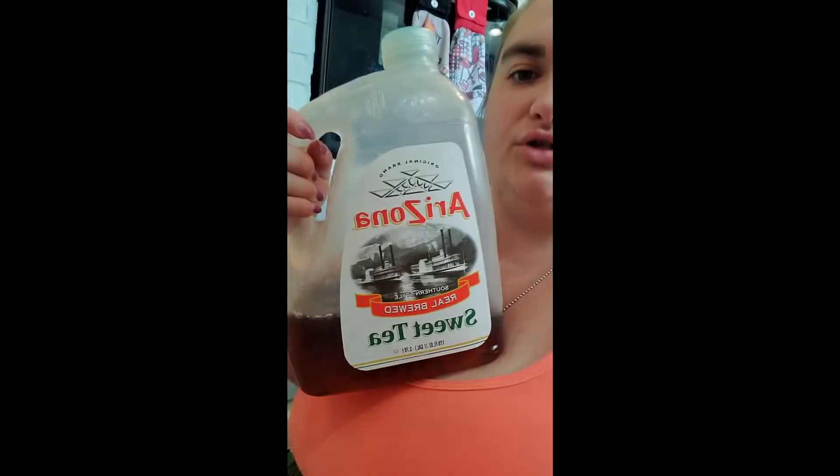We also have Arizona sweet tea — not better than McDonald's, which is the best sweet tea ever, but it's my second favorite. We have a pitcher that's almost gone of Kool-Aid, and I believe this flavor is cherry. And chocolate milk for me — I've been on a crazy chocolate milk kick and feel like I have to have it every day.